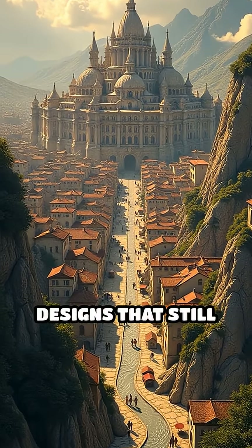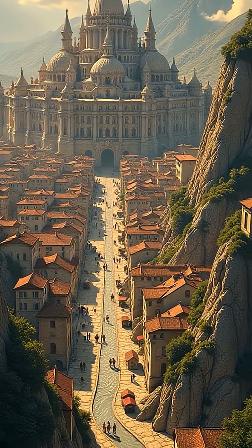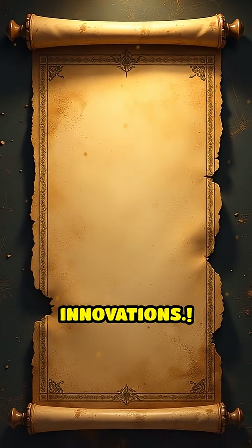Did you know that ancient cities pioneered urban designs that still influence us today? Let's count down the top 5 ancient urban planning innovations.